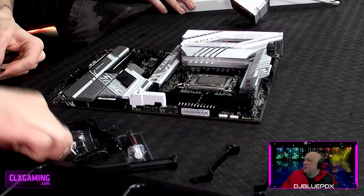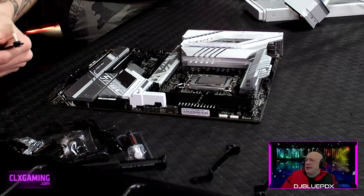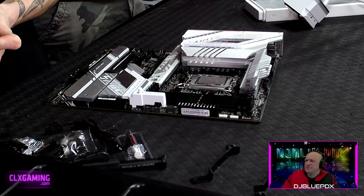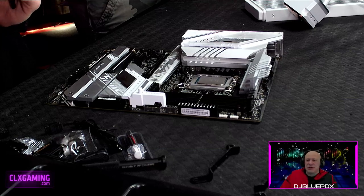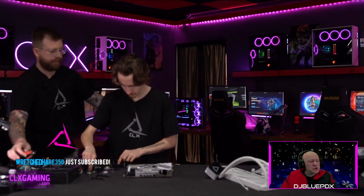The question came in: how much would this PC cost to build? It sits right around $3,600. Big shout out and thank you to ASUS, Kingston, and Fantex for partnering up with us on all the elements going into this machine.